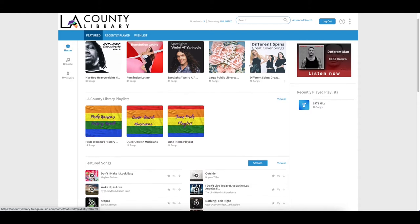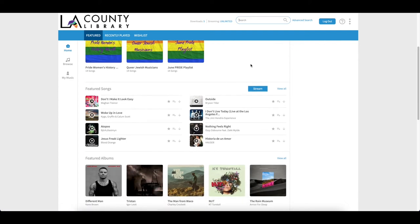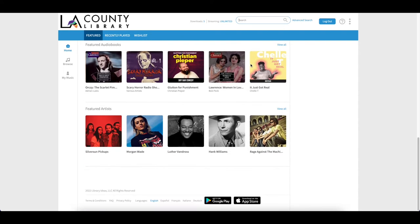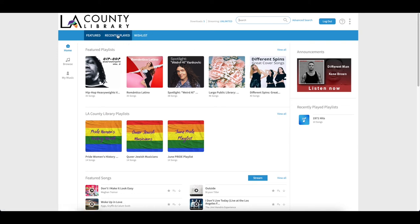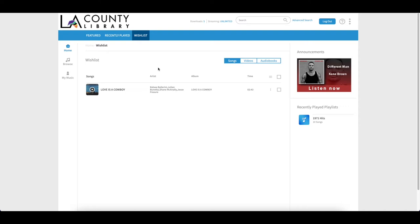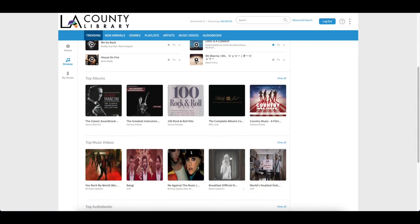As you scroll further down you can see some of the featured playlists that Freegal has for you and some created by us here at LA County Library. Freegal has featured albums, music videos, audiobooks and artists. The menu also will display any recently played songs and any songs that you've added to your wishlist. To browse you can select the musical note on the left hand side. And much like the Freegal landing page you'll see some featured content such as top playlist, top songs, albums and music videos.